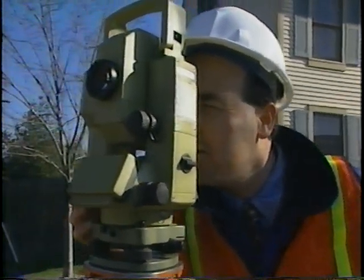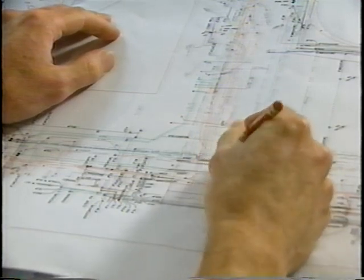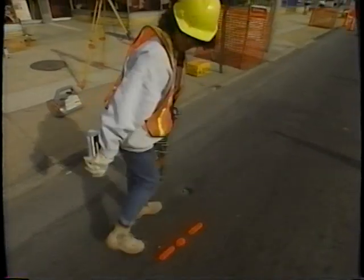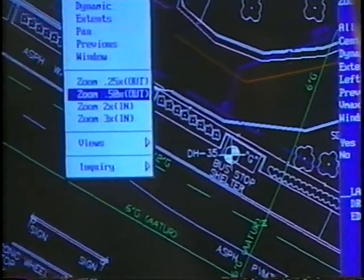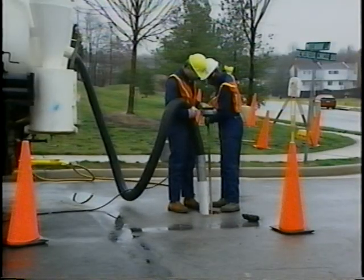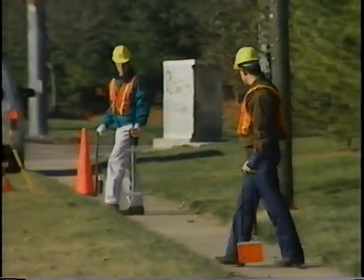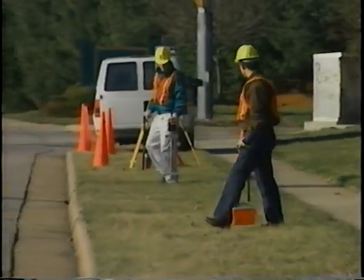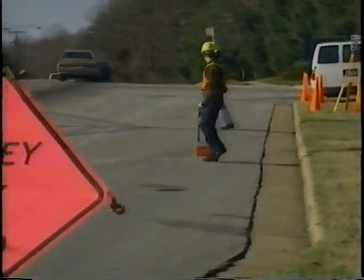What is subsurface utility engineering? Quite simply, it is a proven process that incorporates new and existing technologies to accurately map underground utilities during the development of future construction projects. It encompasses several separate activities, including designating, locating, surveying, and mapping, all of which are performed under a professional program of data management.